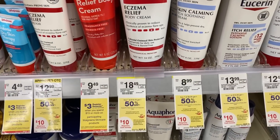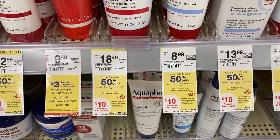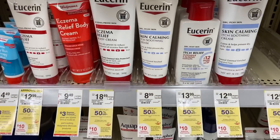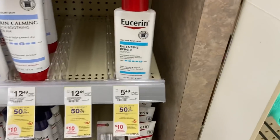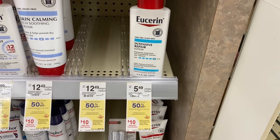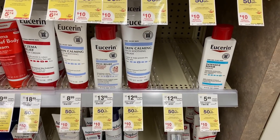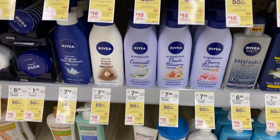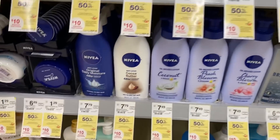Eucerin and Nivea are on a separate deal — buy one get one 50% off this week, really a month-long deal. When you spend $20 you get $10 cash reward. I'll pick up one skin calming lotion for $8.99 and the Eucerin Intensive Repair lotion for $5.49 — that brings my total to $11.73. Then I'll pick up one Nivea lotion at $7.79.